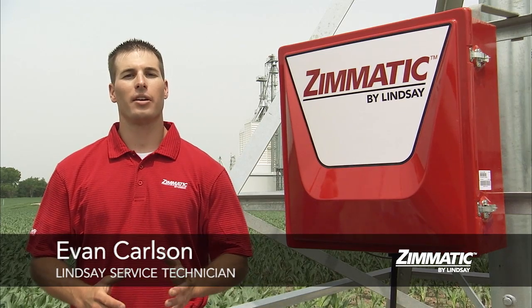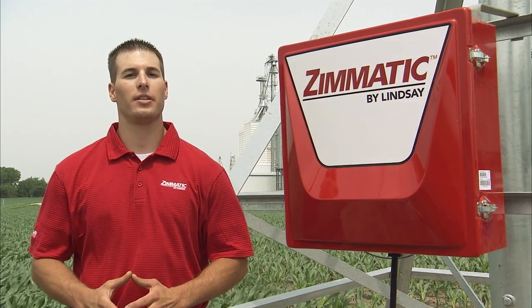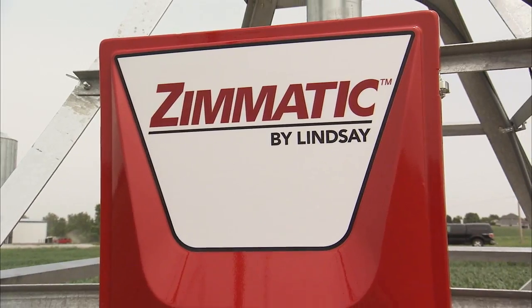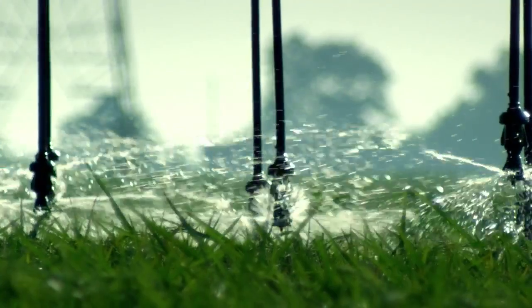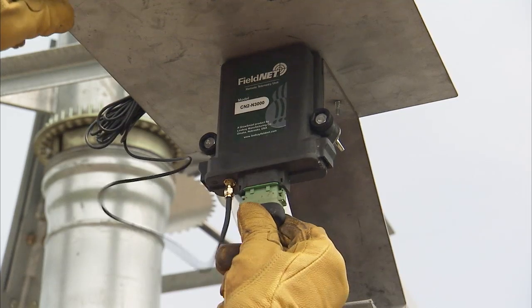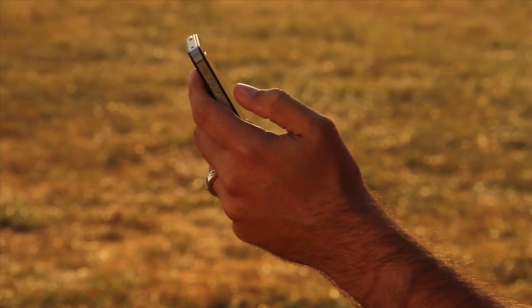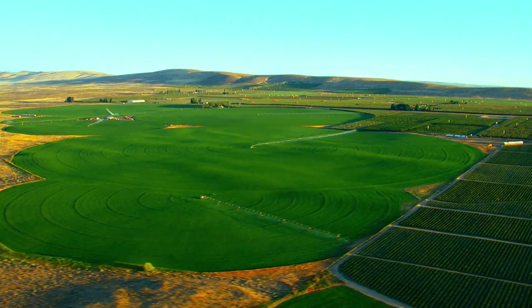If it's too early to replace an aging center pivot, you can improve the performance of an existing machine with upgrades from your Lindsay dealer. Updating the control panel on your center pivot allows you to take advantage of advanced irrigation planning tools that can save water and energy. New computer panels also allow full remote monitoring and control with FieldNet wireless irrigation management.